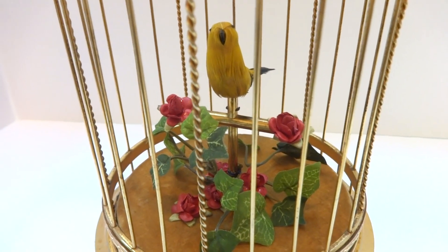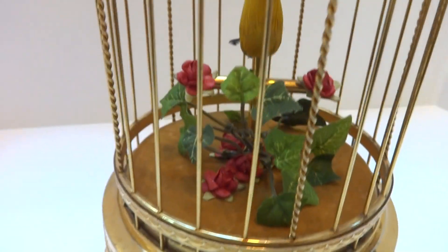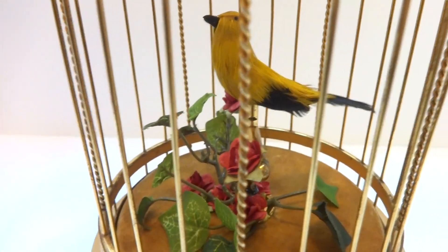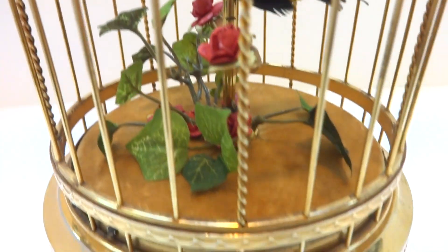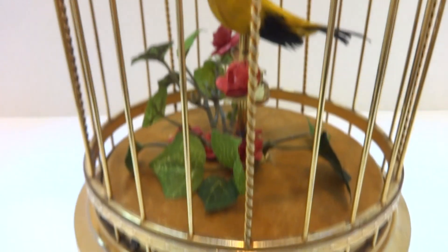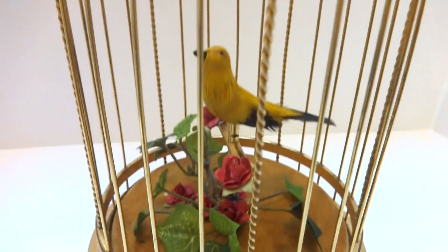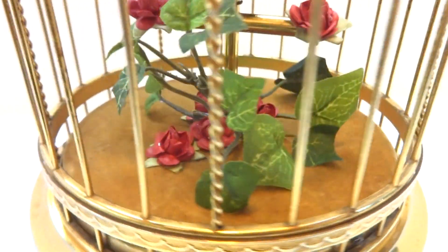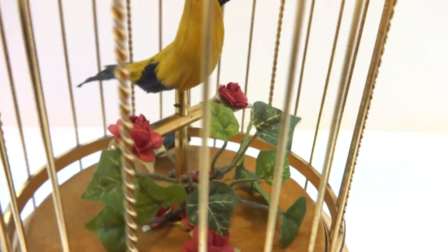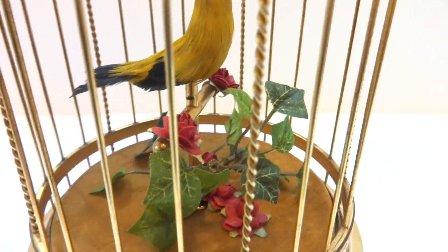I just finished this vintage circa 1950s singing birdcage. Uncommon to find because this birdcage was actually crafted in Japan after World War II. They patterned their design after the French Bantam singing birdcages and actually improved upon it. Of all the singing birdcages that you can purchase, the early Japanese ones are the loudest singers by far.